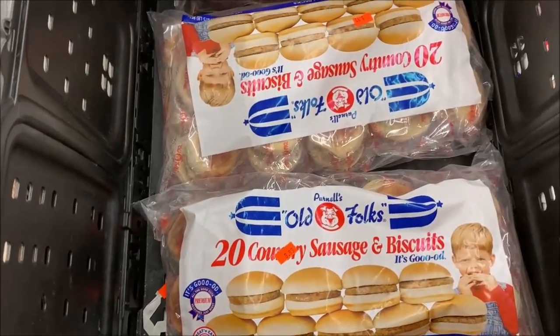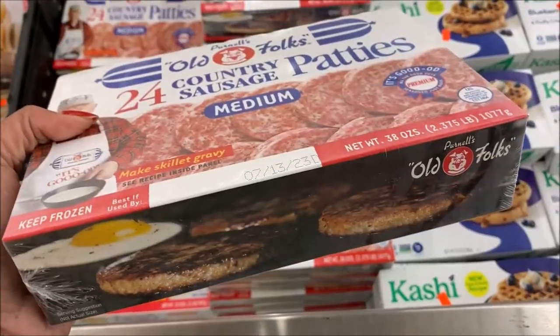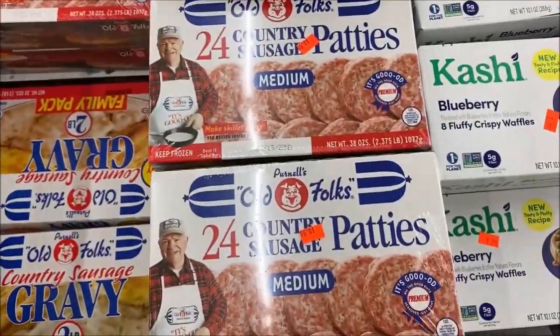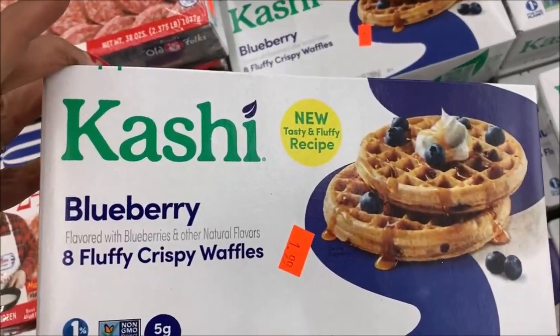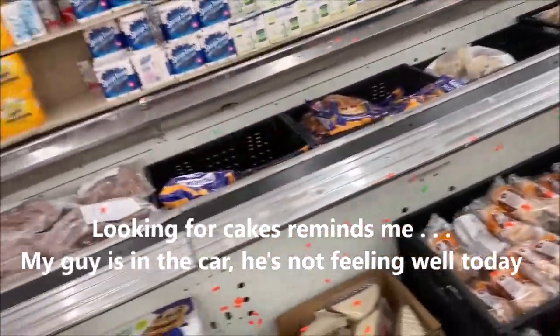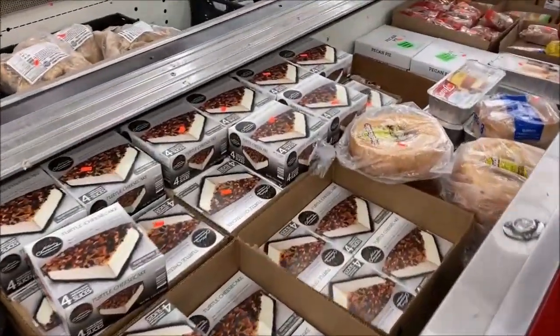This store has the 20 country sausage and biscuits for $9.99. And 24 country sausage patties for $10.99. Kashi Waffles, $1.99. Looking down the aisles, it looks like we're missing a freezer or refrigerator section — something's off. Have they rearranged? They're here, but just not as many.